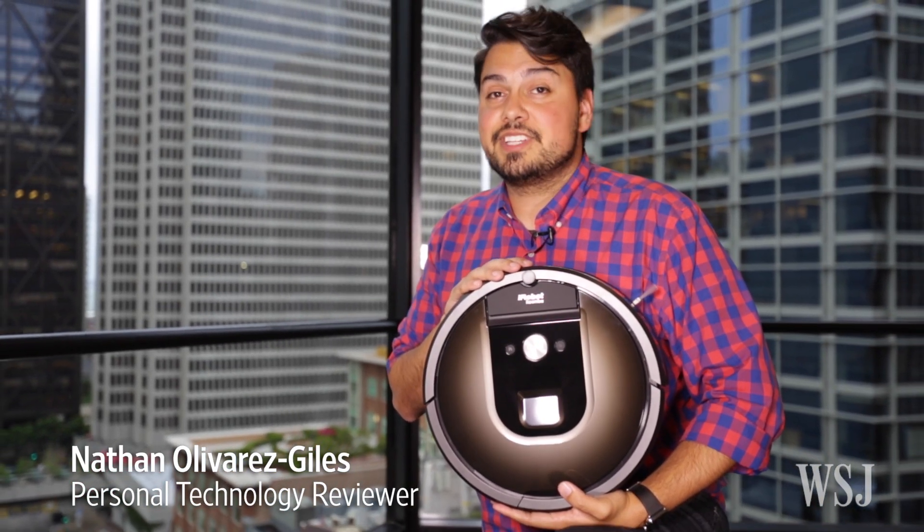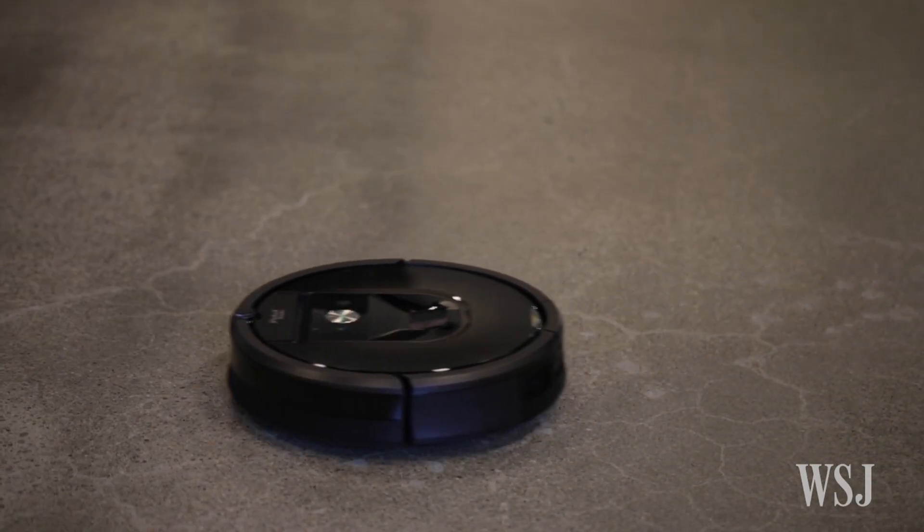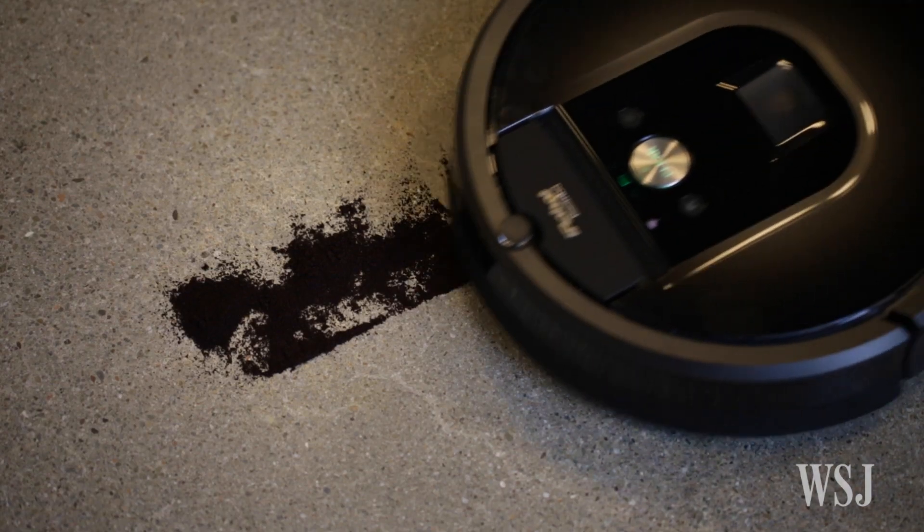This is the new Roomba 980, and it's the first iRobot vacuum with a built-in camera. But this camera isn't creepily capturing video in your home — it's used to map out a floor plan as the Roomba cleans.